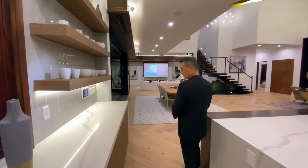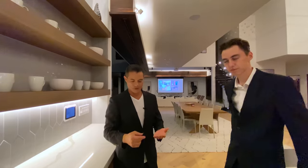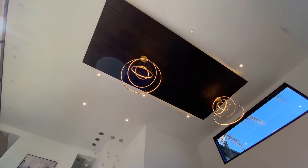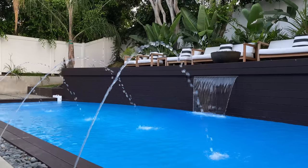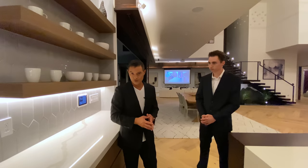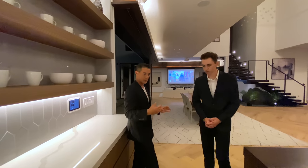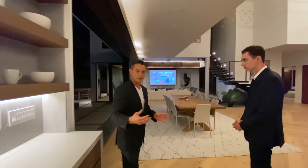Another cool feature of this home is that everything is smart. You can operate the lighting, sound, pool, garage door, water heater, and steam shower from your phone. So as much as we call it a modern tropical home, it is still making full use of modern technology.